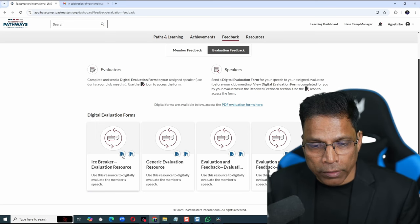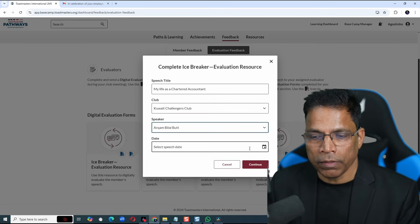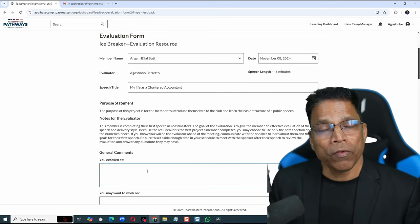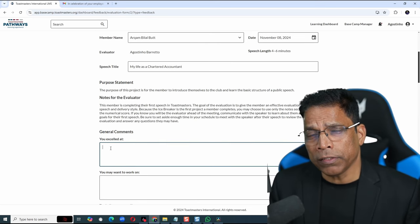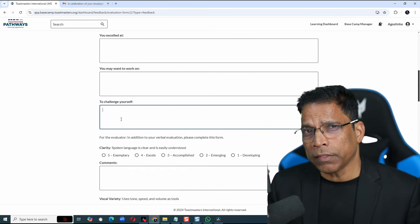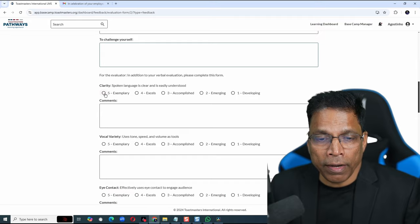Click on this small blue icon. Enter the speech title — this should ideally be on the agenda. Select the club, the member, and the date. It is the same evaluation form that we used to fill as a PDF file, but now it can be filled digitally. Once the speaker has completed their speech, enter their feedback. In the first section, enter your observation about what the speaker did really well. In the second section, highlight all your recommendations. In the third section, list some action items for the speaker to really challenge themselves. Then rate them on their clarity of speech,